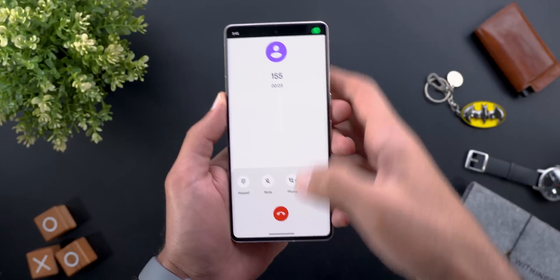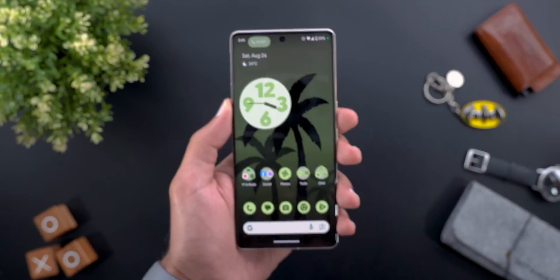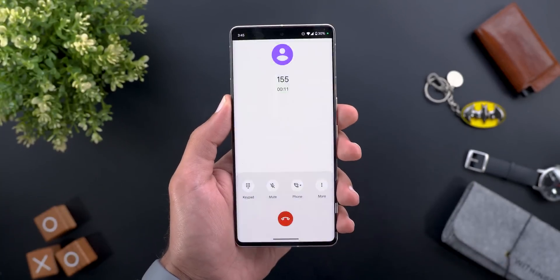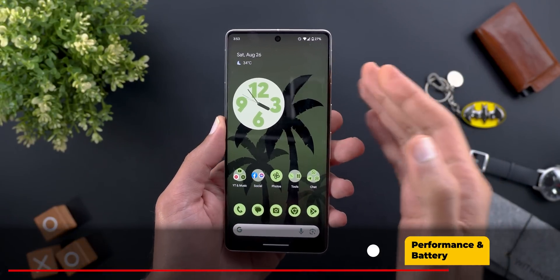And finally, when you tap on the call chip at the top, you get this laggy animation — as you can see here, when I tap on it, it doesn't work as smooth as before. Now let's talk about performance and battery life.